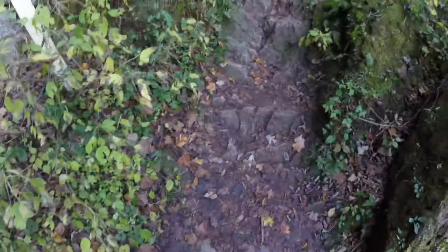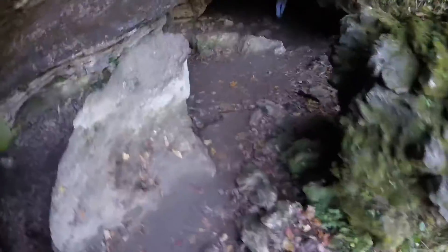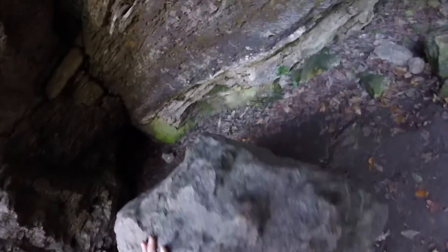We're at ice cave, so let's go check this guy out. Don't know if we'll find any ice in there, but we'll see. Oh, this looks like a cool one. Looks like a hole there too. I'll have to check that guy on the way out.